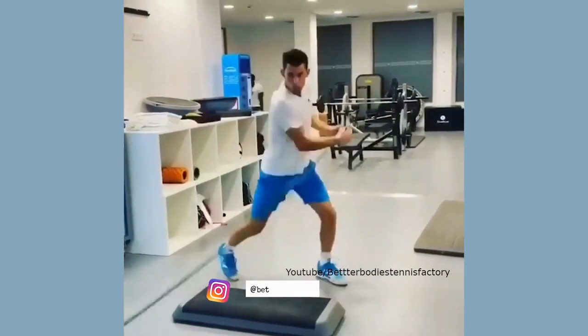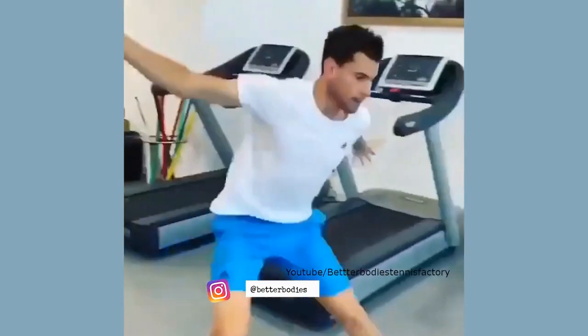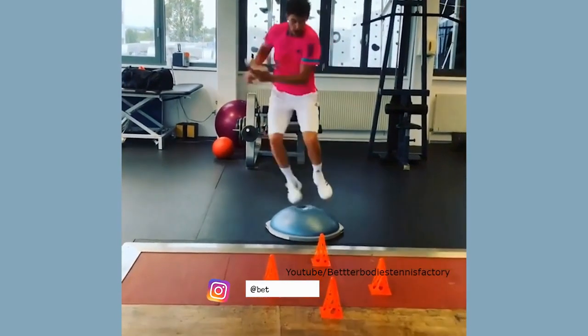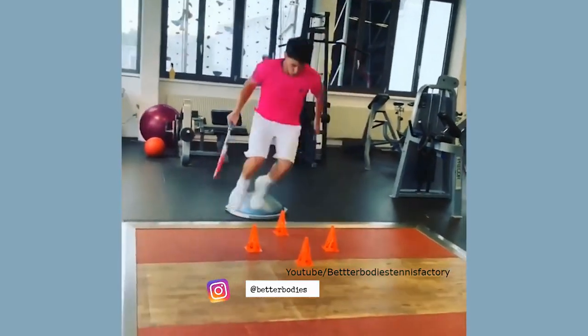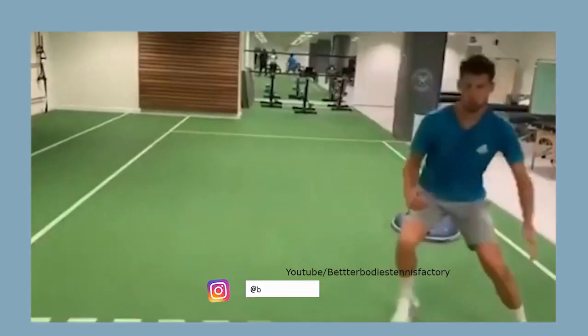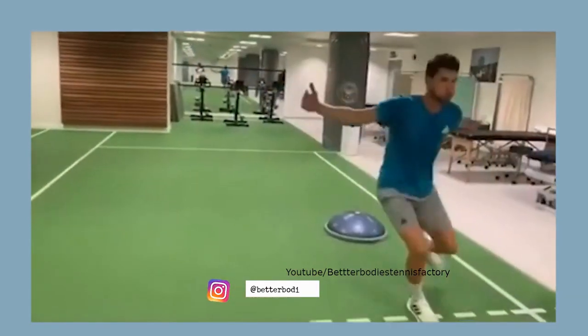The pros practice footwork off the court a lot. I suggest doing a shorter workout — just 10 to 15 minutes. You move your feet for 20 seconds, get a 10-second break. That's called a Tabata workout. Do 8 to 16 rounds of it, and practice your split steps, getting ready, and your recovery. The pros work on their footwork a lot without hitting the ball.